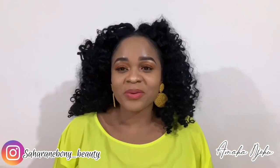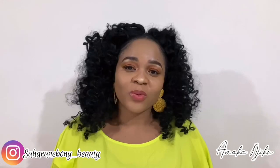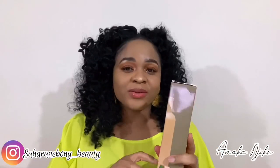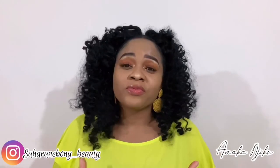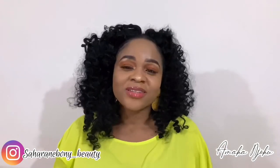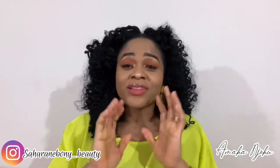Hello beauties and welcome to my channel, I hope you all are doing well. If you're new to my channel, you're highly welcome, and if you're returning, thank you so so much. If you haven't subscribed to my channel, please go ahead and subscribe and tap on the bell icon so you get instant notifications whenever I upload a new video.